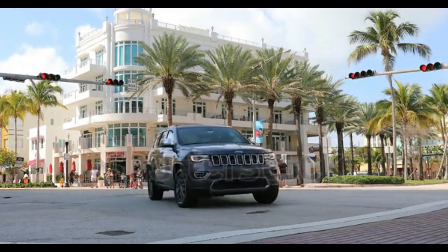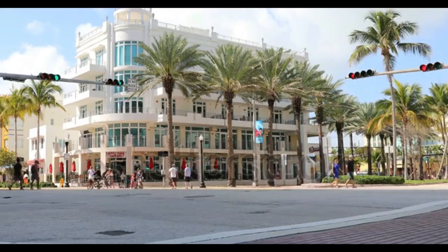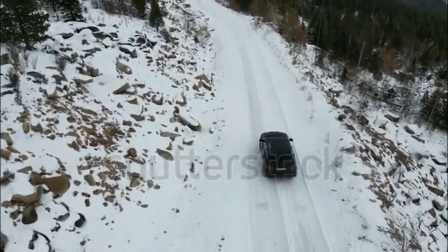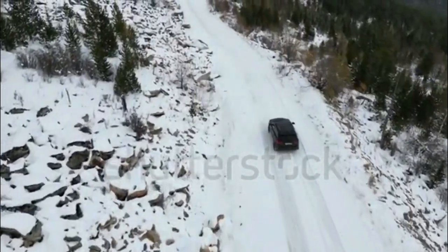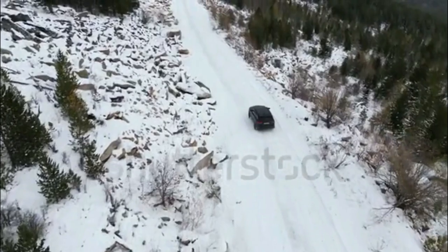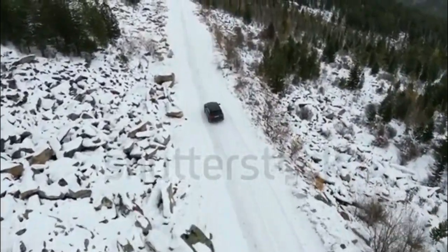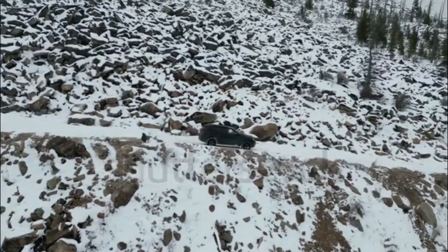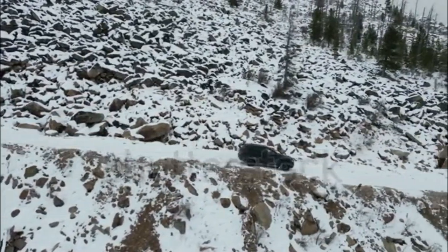Overland, Summit, and Summit Reserve trims have the option to upgrade to a 5.7-liter V8 cranking out 357 horsepower and 390 lb-ft of torque. The V8 is only available with one of Jeep's formidable 4WD systems, and fuel economy sinks to 14/22 mpg. The V8 is the best choice for towing, with a maximum capacity of 7,200 pounds.